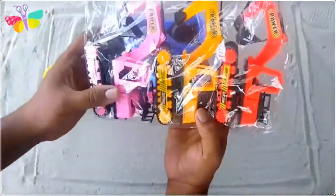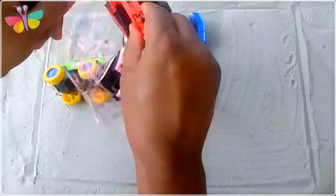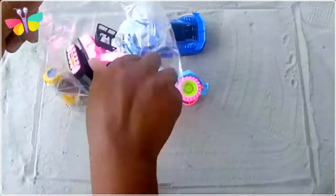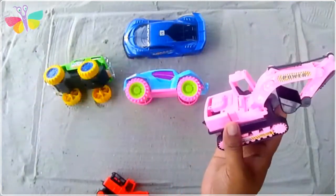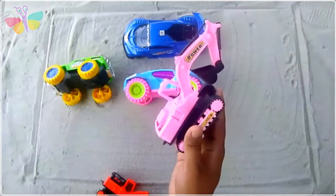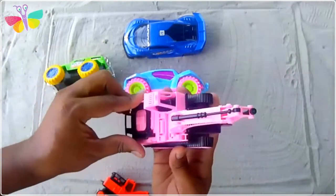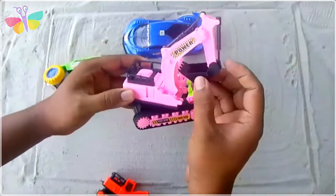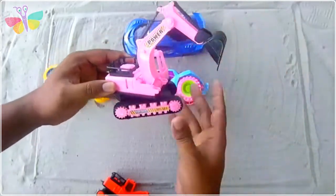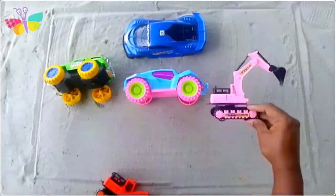Oh my god, there are three excavators in one package! One package, three excavators. This is the pink color - pink and black color combination excavator. Wow, it's great, it looks beautiful!